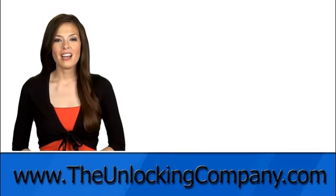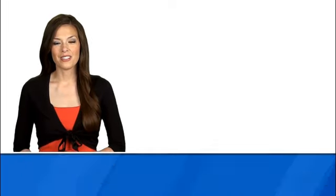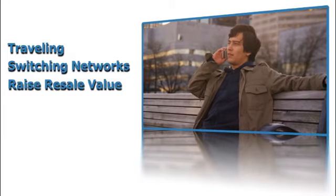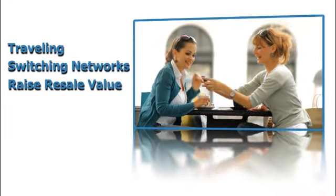Hi everyone, this is Julia from The Unlocking Company and today I'll be showing you how to unlock your cell phone. Whether you're traveling abroad, want to switch to a cheaper network, or simply raise the value of your phone, unlocking your cell phone is by far the most beneficial thing you can do for your phone.